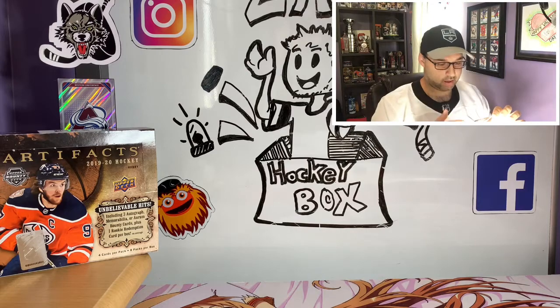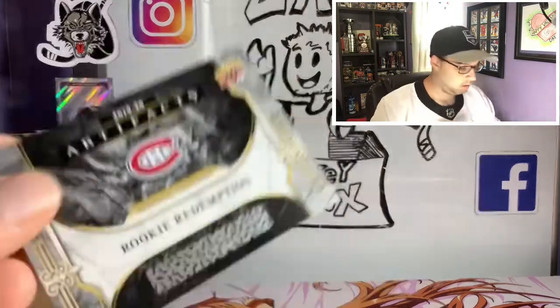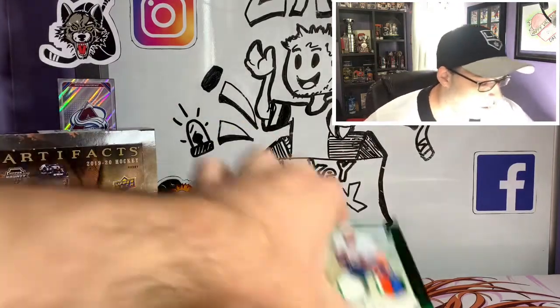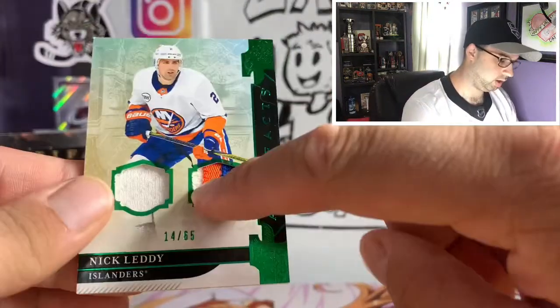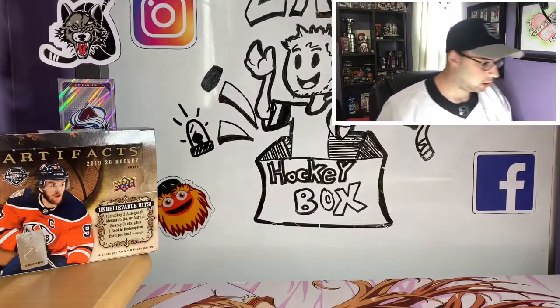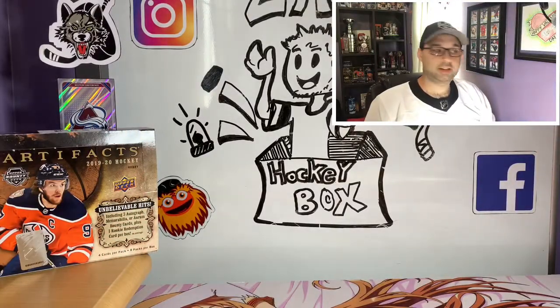Yeah, it doesn't say on the back unfortunately. So this should be a Nick Suzuki, which will go to one of you guys as well. And oh, sorry — I didn't show you guys this beauty: the Nick Letty three-piece jersey right there. Beautiful card. Yeah, that is our opening for 1920 Artifacts.